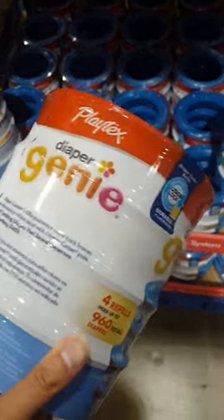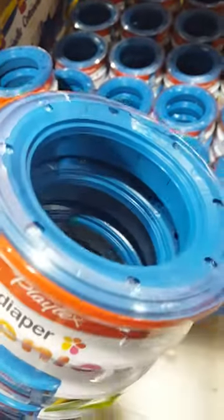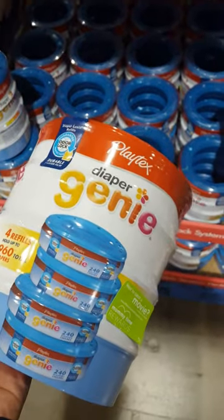I was just looking for diapers, thought it'd be interesting. I saw these things when walking through Costco and I thought wow — I thought it was some sort of weird tube. But apparently these are diaper refills. Pretty neat, I gotta look this up.